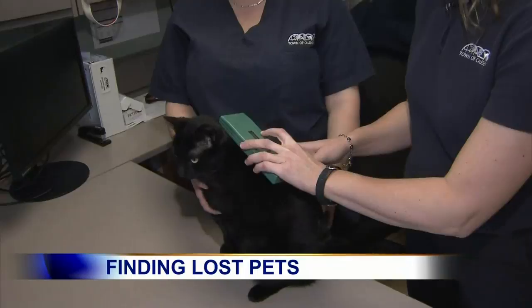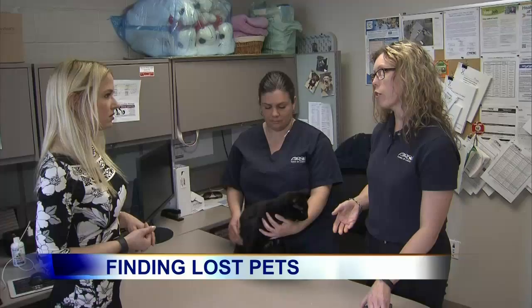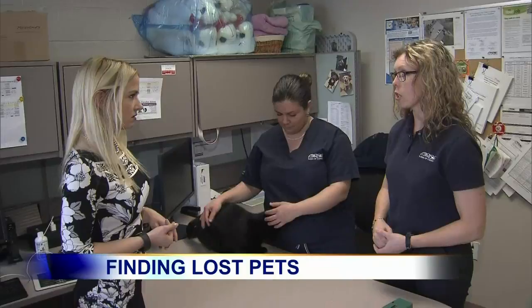That code is individual for this pet — we would call the microchip company and they bring up the owner's information on their database. So does it hurt a lot for the animal? It's no different than a vaccine injection. Many times when pets are being spayed or neutered we will microchip them while they're under anesthetic, but it does not require a general anesthetic — it can be done when they're awake.